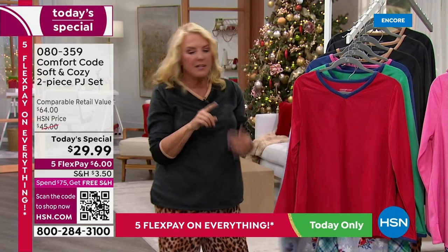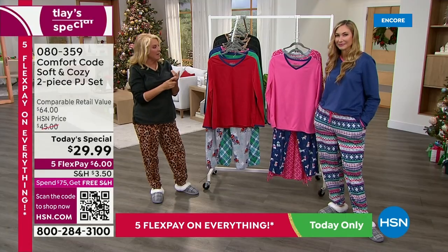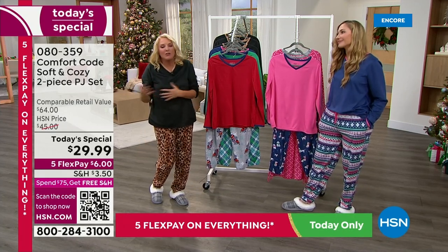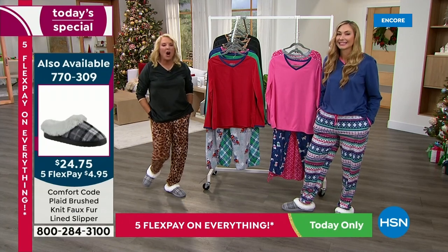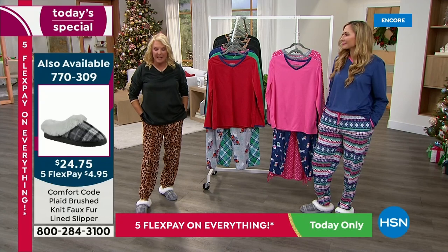It's Comfort Code by Cuddle Duds. Cuddle Duds has been around for more than 50 years — they're known for making incredible loungewear, jammies, and also for layering. This is your chance to get our best buy we've ever done when it comes to a two-piece set.